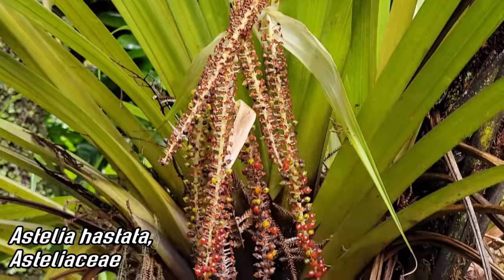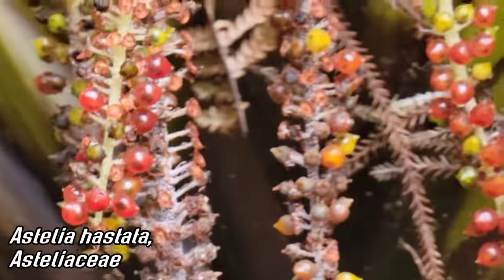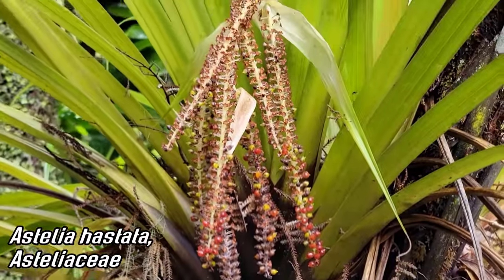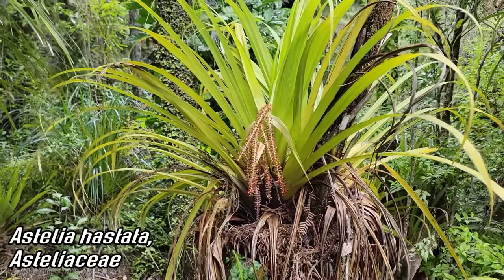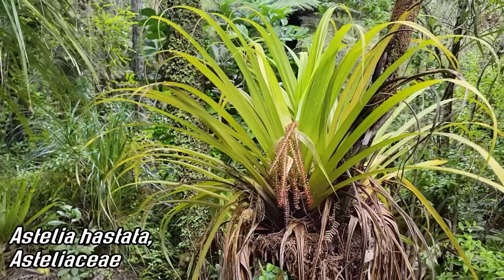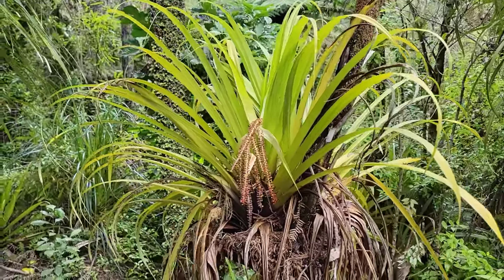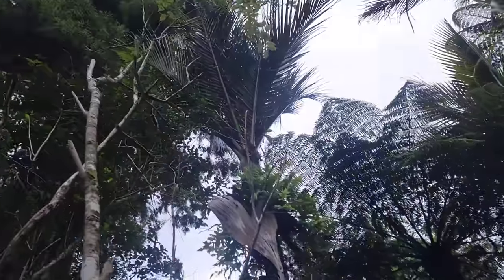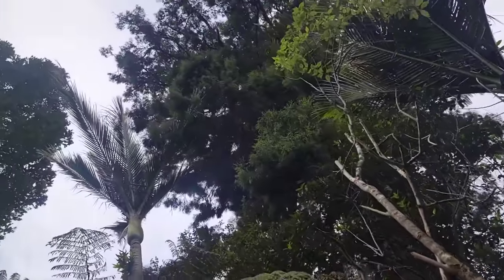Like so many plants here, it's adapted to bird dispersal with those conspicuous red drupes on the inflorescence. It was probably blooming four or five months ago — now it's going off. But that plant is everywhere; it's epiphytic on so many of the surrounding trees — the rimu.